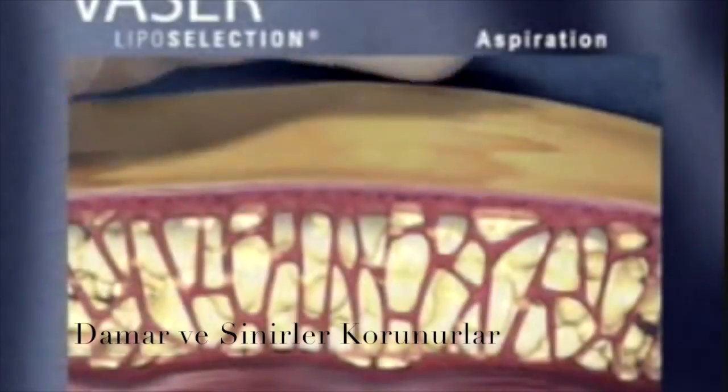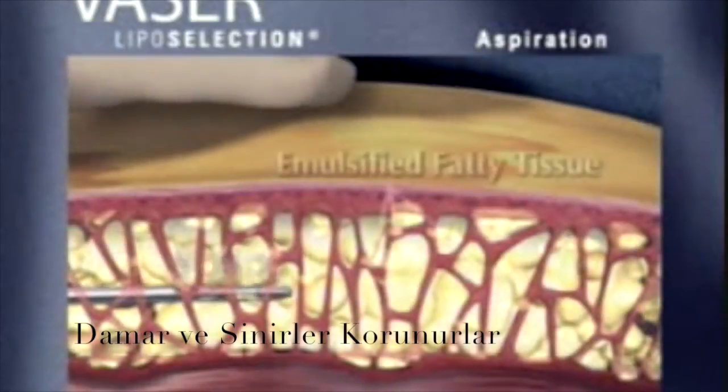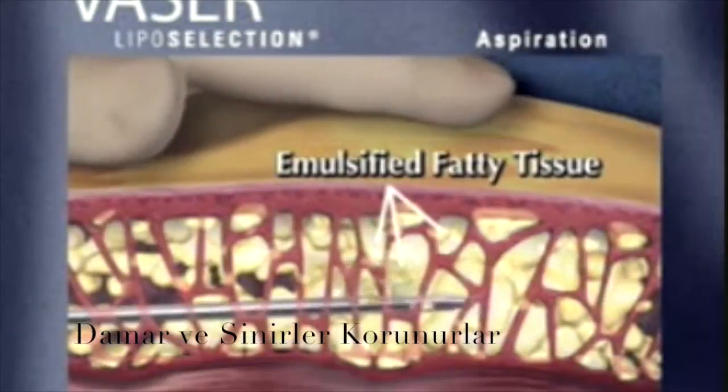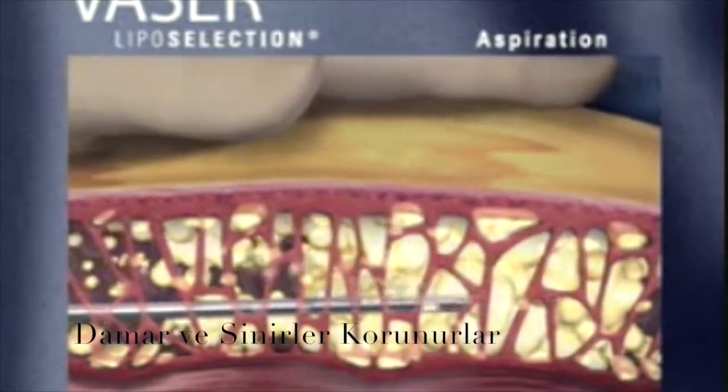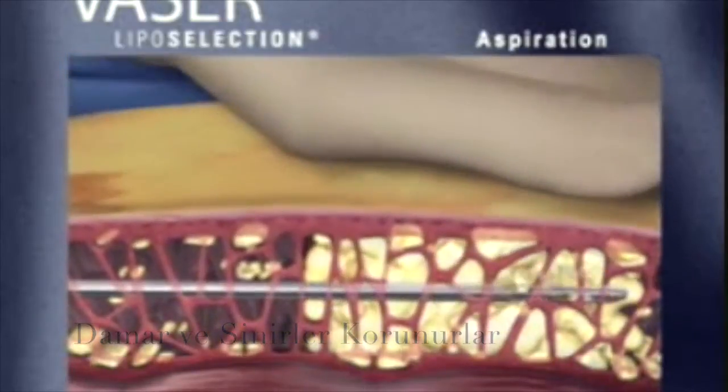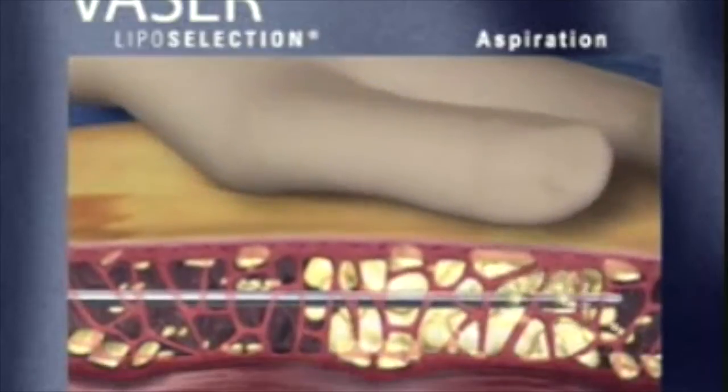The aspiration phase of VASER liposelection effectively evacuates the emulsified fatty deposits with minimal disruption to the tissue matrix, and consequently promotes smooth, contoured results with low to minimal pain and bruising and permits fast patient recovery.